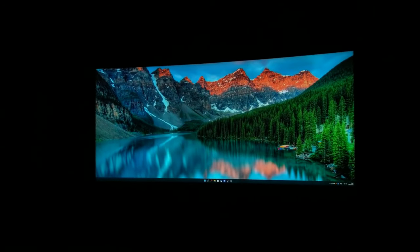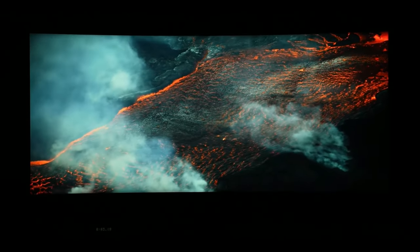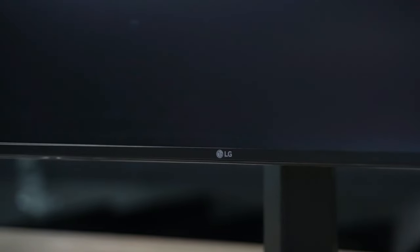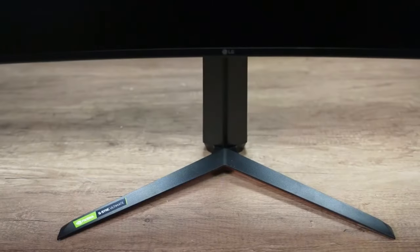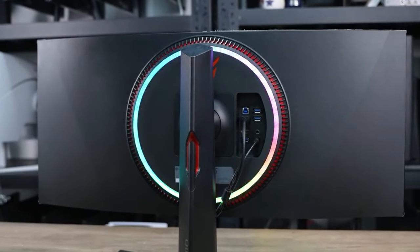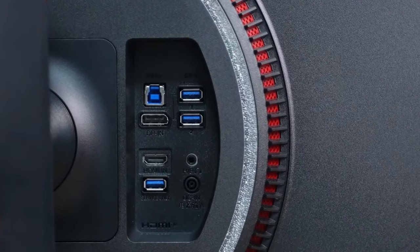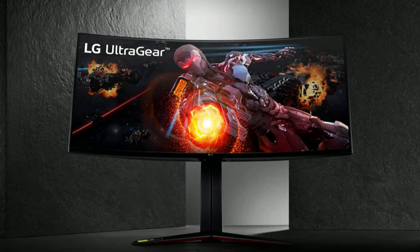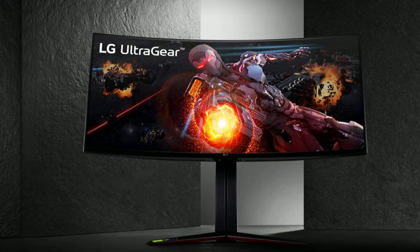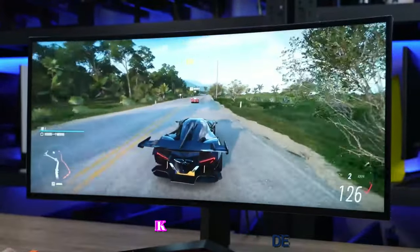Since it uses an IPS panel, contrast levels are also low, which makes blacks look dark gray in dark rooms. And even with local dimming turned off, there's little room to argue with how good this monitor truly is. It comes with a three-side virtually borderless design with tilt adjustment, height-adjustable stand, and 100x100mm VESA mount compatibility. Connectivity options include HDMI 2.0, DisplayPort 1.4, three USB 3.0 ports, and an audio line-out port. Overall, the LG UltraGear 34GP950GB doesn't come cheap, but its spacious Nano IPS screen is a joy to behold, and if you can afford it, this one is hard to beat.